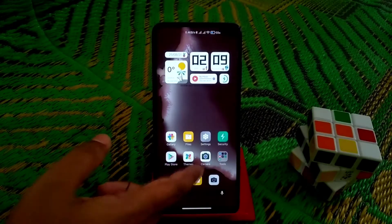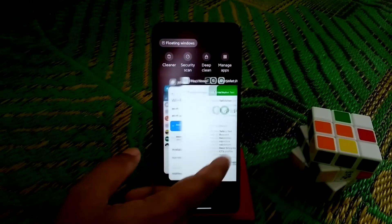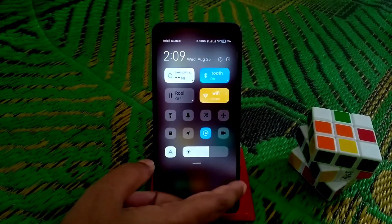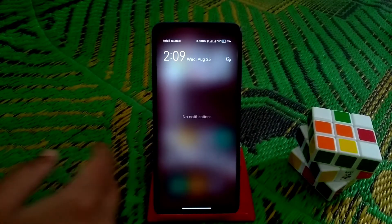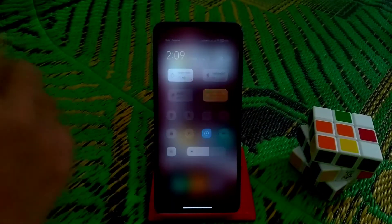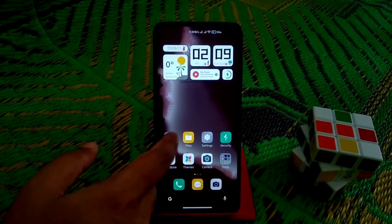You guys already know the recent menu. If you swipe like this you get notifications, and the control center — so you can easily use all those things.